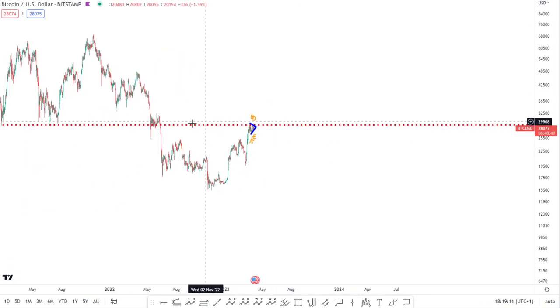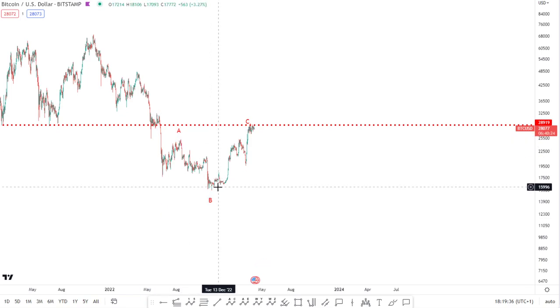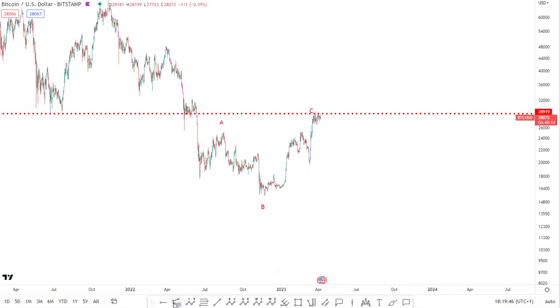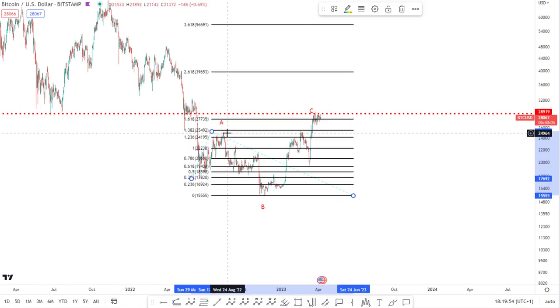There is an Elliott Wave sequence here that would suggest we have had a completed corrective formation in the form of an expanded flat. So this is the arguable A, B, C scenario which is an expanding flat. You've got your three waves up, three waves down, and then you've got your five-wave impulse which makes the C leg — basically your final leg within an expanded flat. There are very nice Fibonacci relationships connecting the waves: the B wave comes to the 1.382 and then the C wave comes to the 1.618 — a very classical relationship between the Fibs for an expanded flat.